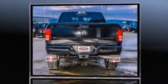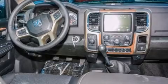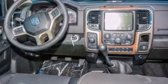It includes leather upholstery, delay off headlights, a built-in garage door transmitter, an automatic dimming rear-view mirror, heated and ventilated seats, and one-touch window functionality.